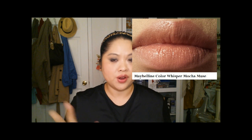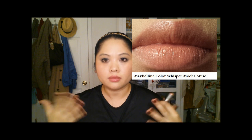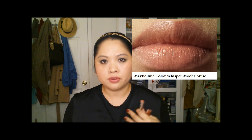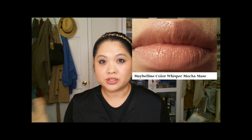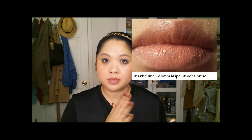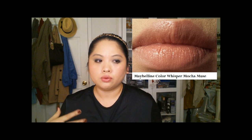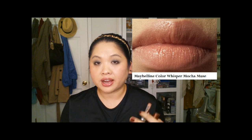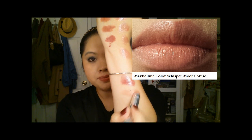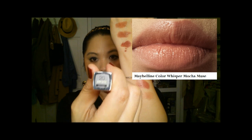The next one is Mocha Muse, which I call a wearable nude. I've really moved away from really light nudes that blend into your skin tone. When I first started with makeup I followed trends and it was a lot of that muted-lip nude look, but once you learn more about makeup you find what works for you. I think I like more wearable nudes — that's what looks better on me. And this is Mocha Muse — that's the color.